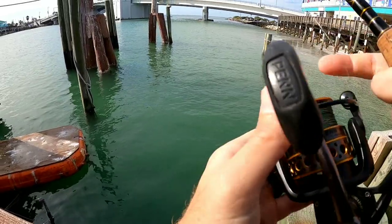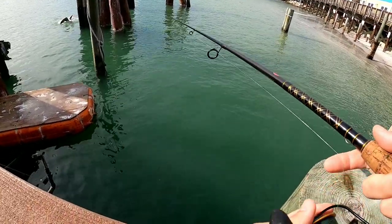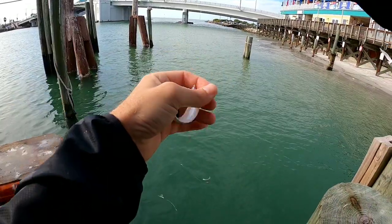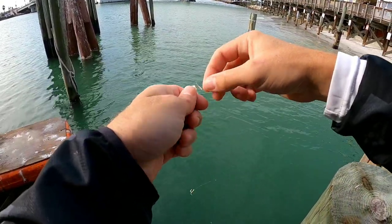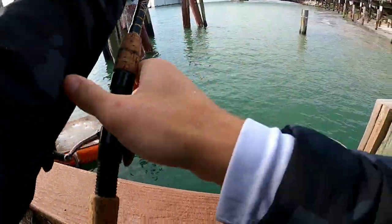The bite has slowed down so I put on a sabiki to see if I can't get some of this white bait. This isn't exactly what I'm looking for — trout will still hit these, I guess I'll put them in the bucket — but they're way too small.